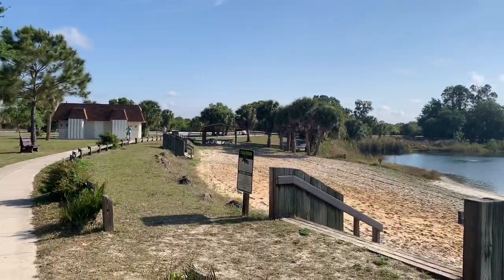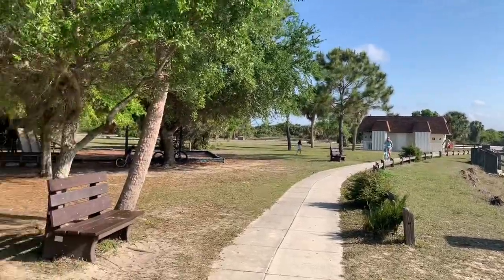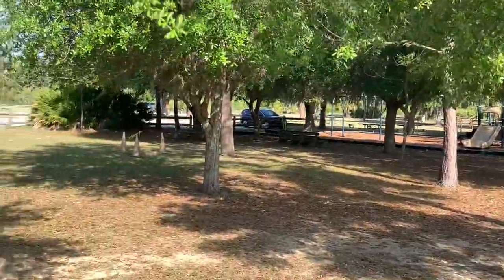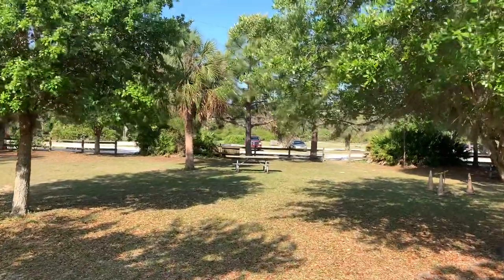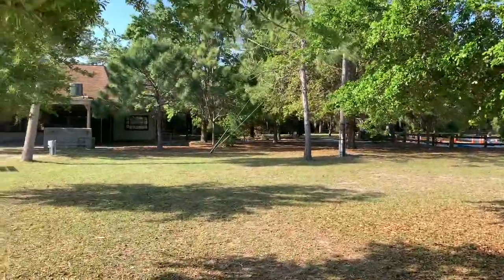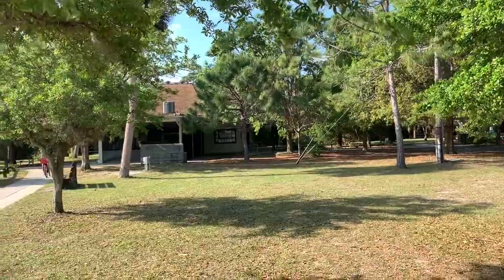So this is Osprey Lake, but before we go around the lake, there are restrooms right there. And then we have a playground for the kids, and there's a picnic area here. Parking is just past that pine tree there. And there's a nature center over in there — we're going to go take a look at it.